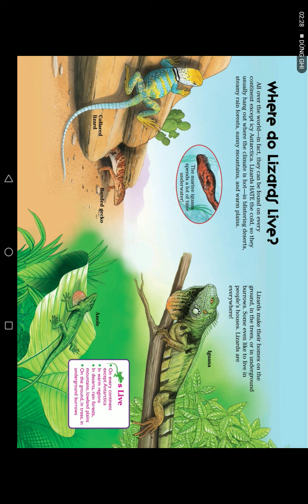Where do lizards live? All over the world, in fact — they can be found on every continent except Antarctica. Lizards hate the cold, so they mostly hang out where the climate is hot: blistering deserts, steamy rainforests, sunny mountains, and warm plains. Lizards make their homes on the ground, in the trees, or in underground burrows. Some even like to live in people's houses. Lizards are everywhere.